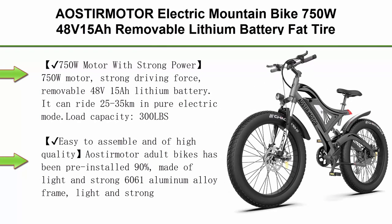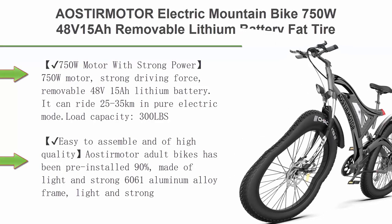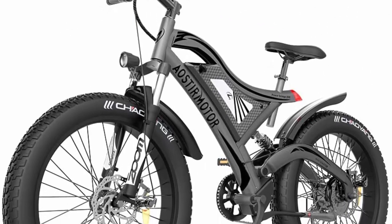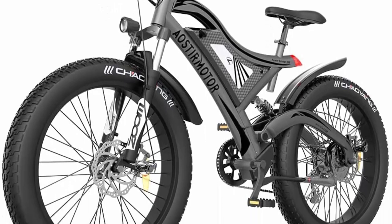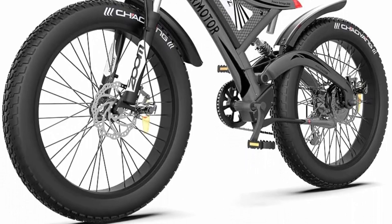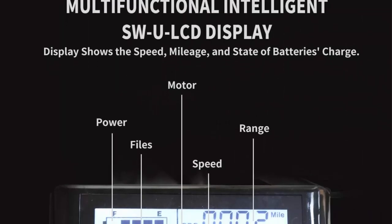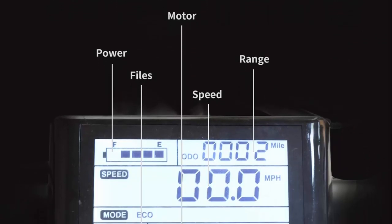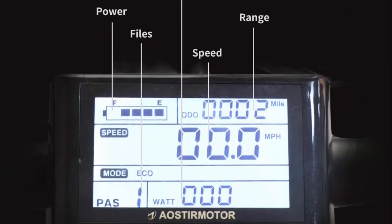Top 5. Eustir Motor Electric Mountain Bike, 750W, 48V 15AH removable lithium battery, fat tire electric bike, 26x4.0-inch, for adults. Please note: due to logistics policy, some orders ship the bike and battery separately. 750W motor with strong driving force. Removable 48V 15AH lithium battery — can ride 25 to 35 kilometers in pure electric mode.